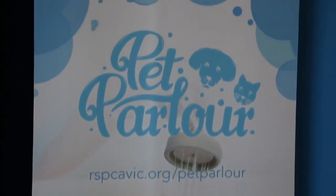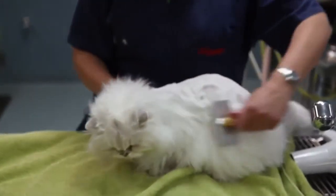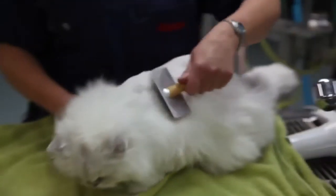Not all cats make it easy for themselves to be groomed. If you're having any difficulty at all handling or grooming your cat, please seek the services of a professional groomer. Here at RSPCA, we do have a brand new facility where our groomers know how to deal with all cats' shapes, sizes, and behaviours.